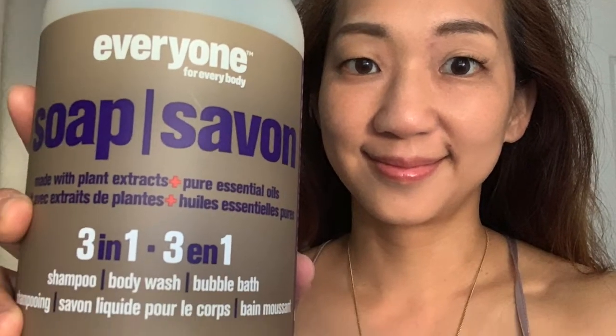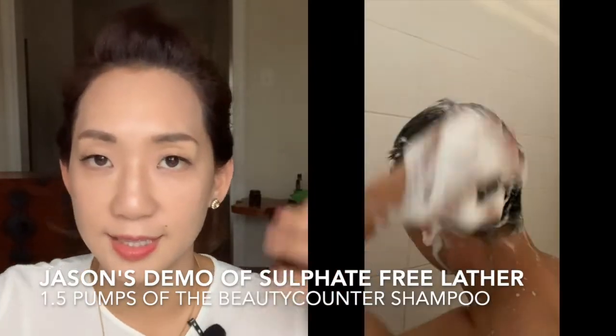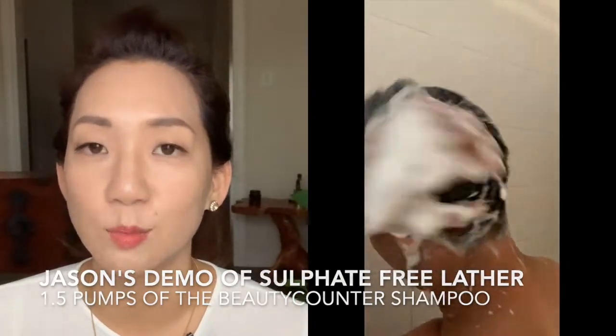I now pay attention to the ingredients in my shampoo and I found a couple — which I'll link in the description box — where you don't have to compromise on the nice lather. I really do like that as part of the experience, especially if I'm only washing my hair once a week. I want it to feel luxurious and be a treat.